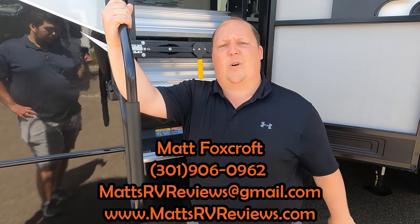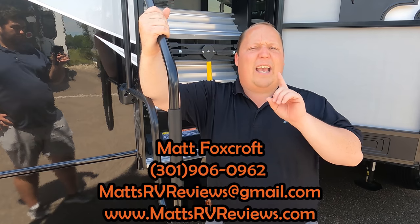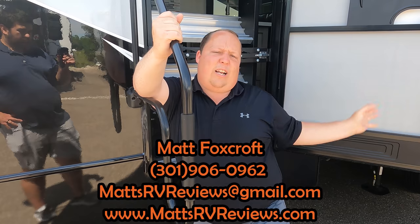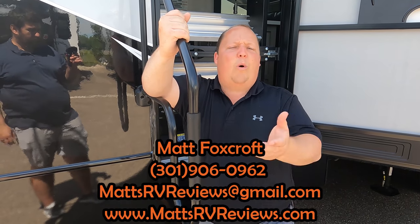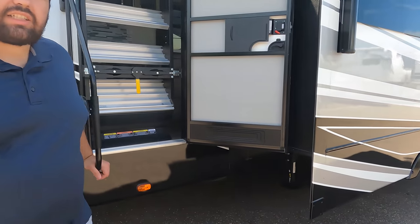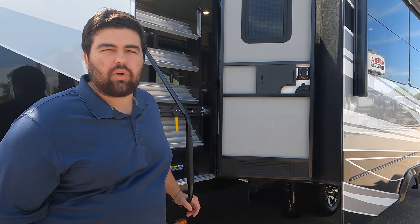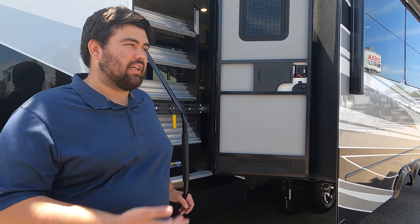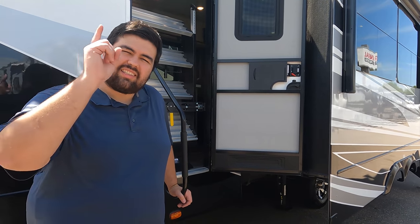Overall, all you've got to do is put the steps down before you put the slide-outs out - that's it. Thank you everyone so much for watching. If you have questions, call, text, or email at mattsrvreviews@gmail.com or 301-906-0962, or go to mattsrvreviews.com. Also look at the Solitude, Alliance, and Paradigm - Alpine, Paradigm, or Solitude, you're getting a great unit. Leave in the comments below three things you like and three things you dislike. Smash the thumbs up, subscribe, and we'll see you next time.